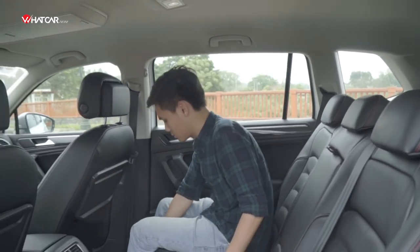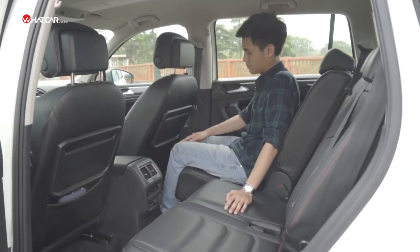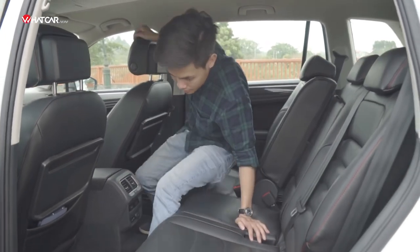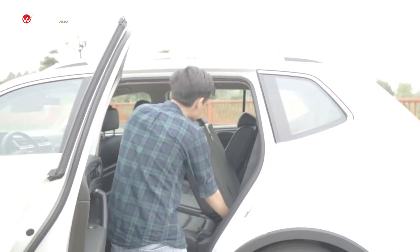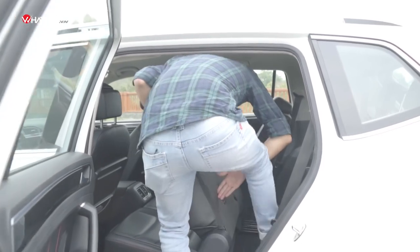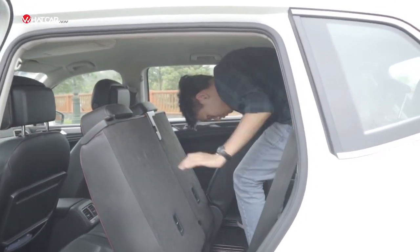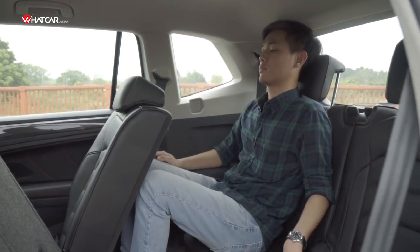Does the extended wheelbase make a big difference to the third row? To be fair, I adjusted the second row to still have normal legroom. The downside is that although there is a one-touch fold-forward mechanism, the entry to the third row is quite narrow. Furthermore, while legroom is just adequate, the headroom is only just sufficient for people up to 1m70. The Tiguan Allspace is still a 5+2 crossover rather than a true 7-seater.